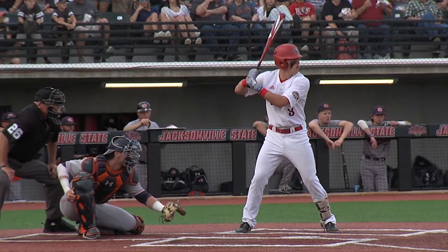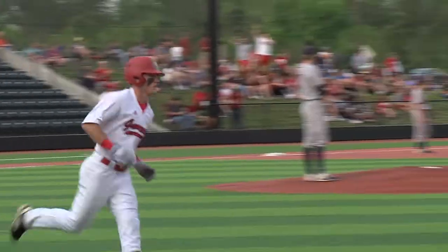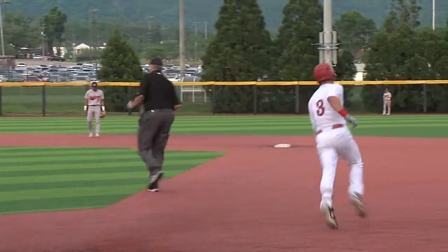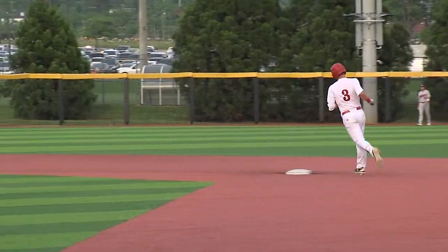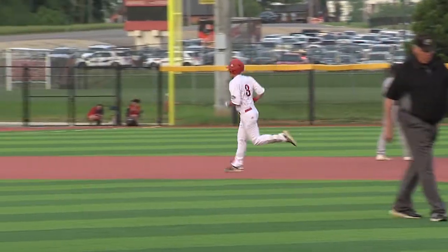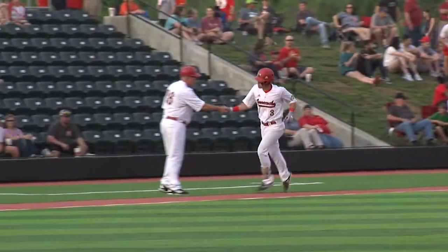To the first base side of the rubber. The 1-0 pitch. High fly ball left center field. Davis going back, looks up, out of here. Solo home run on the soccer field beyond the trees and left center field here. And Jacksonville State with the early lead. That is the 21st home run in Jacksonville State's last 11 games now that they've hit.